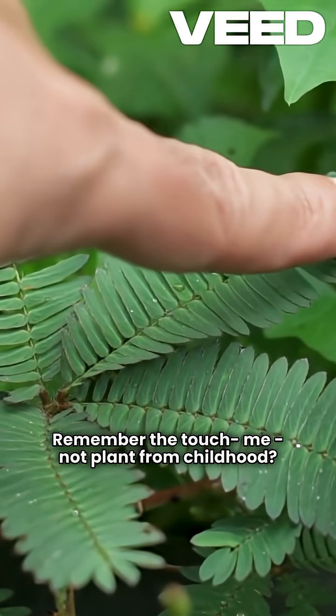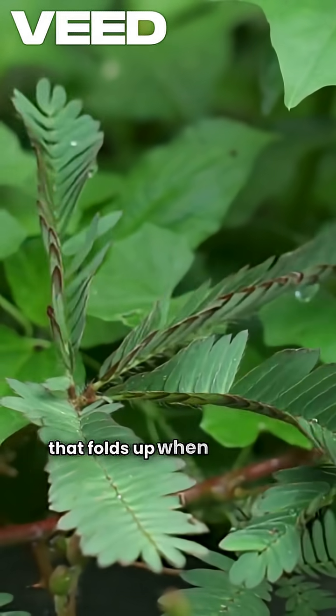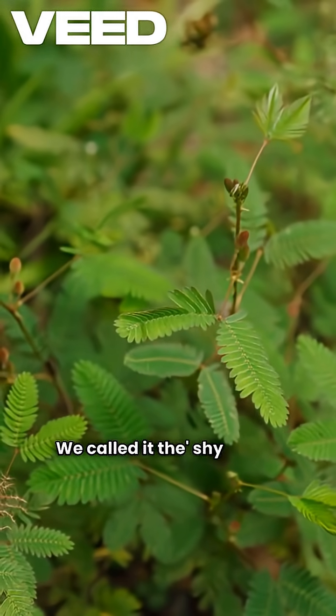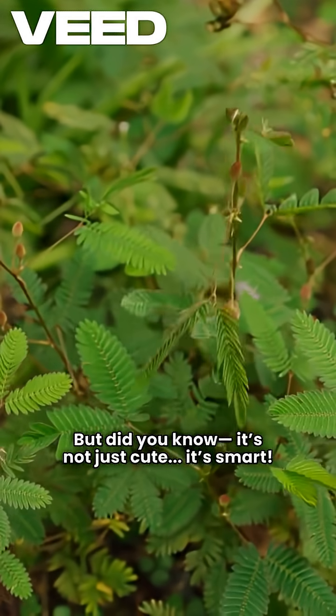Remember the touch-me-not plant from childhood? That little green one, Mimosa pudica, that folds up when touched. We called it the shy plant, but did you know it's not just cute — it's smart.